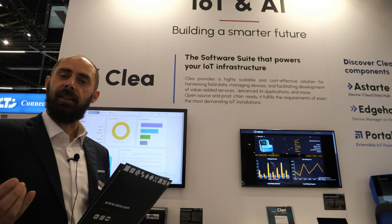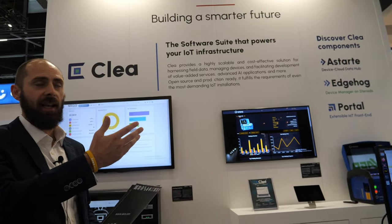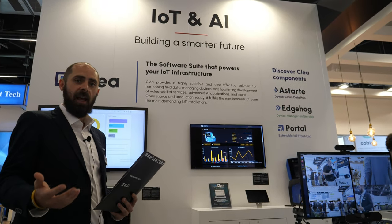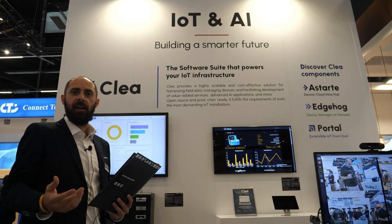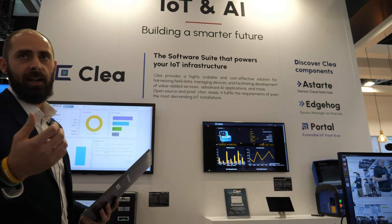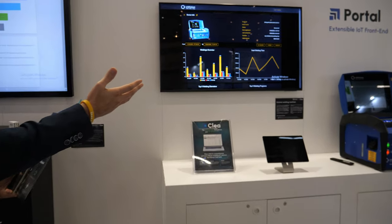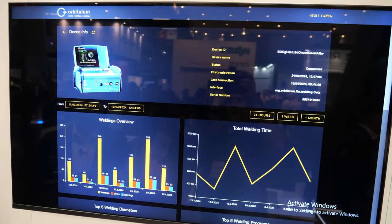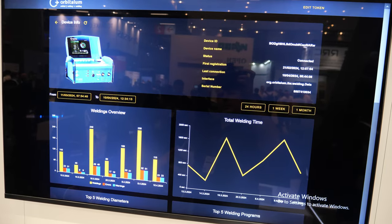All the data coming from these devices are collected and orchestrated using our IoT software suite called Clia. Clia allows you to build your IoT infrastructure and has three components: a Starter device cloud data hub, Edge-Og which is a device manager — both open source — and a portal which is an IoT front-end. The data are shown in a customized UI for the industrial device, here called Orbitalum, displaying welding overviews, diameters, programs, logs, and errors.